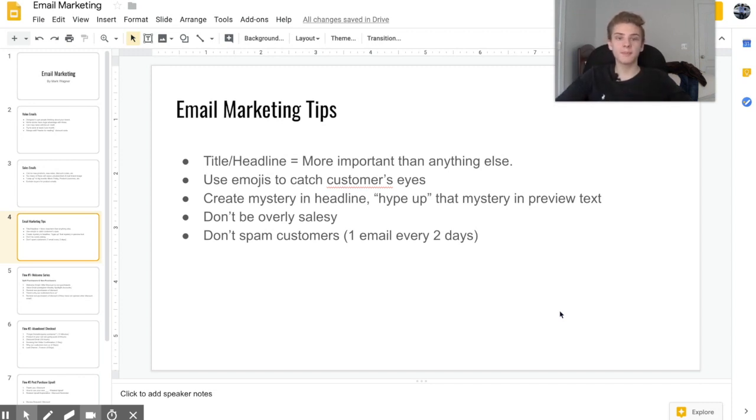I would recommend that you're not overly salesy, because these are people who are already interested in your brand and what you need to do is grow your brand image with email marketing. Also, I would not recommend spamming customers — unless it's a really special occasion like Black Friday, don't send more than one email every two days.